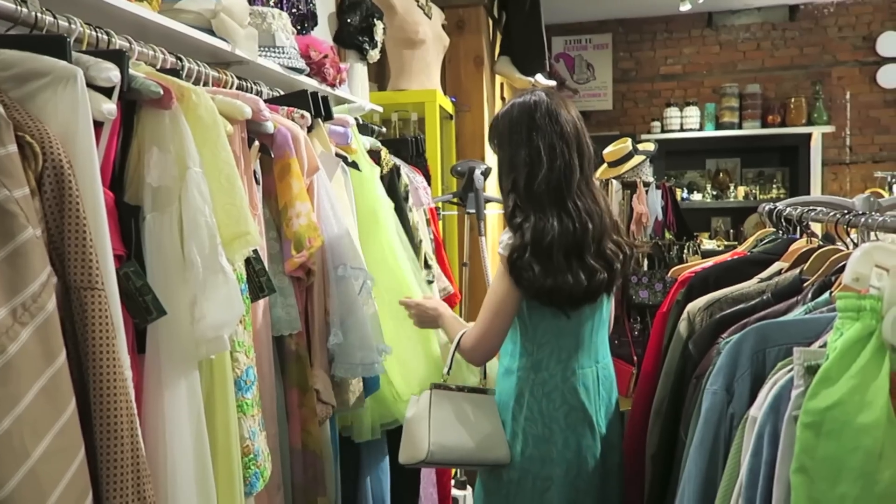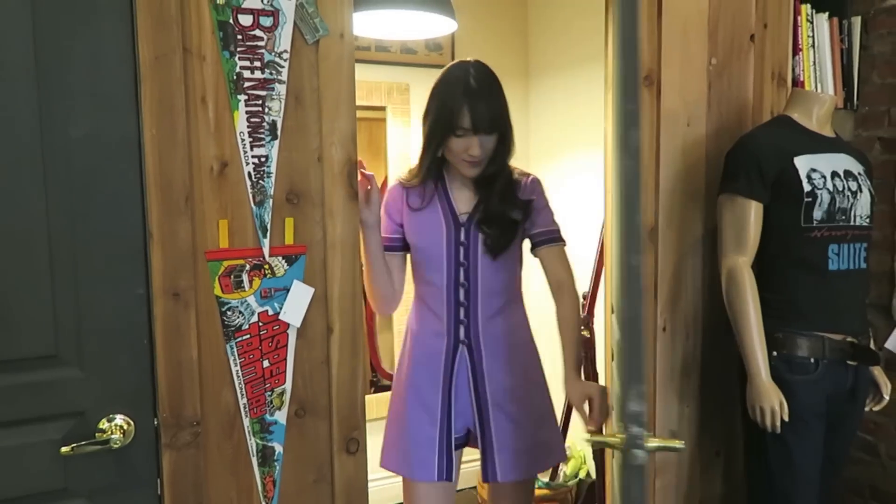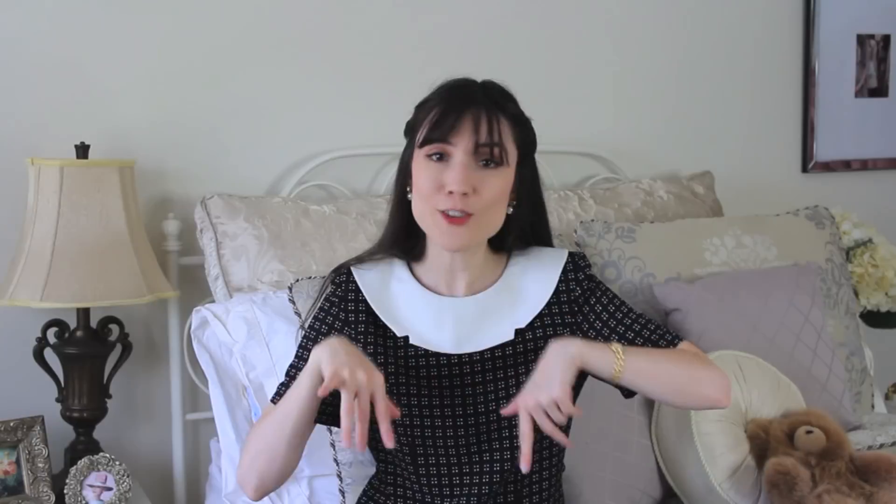If you watched my birthday vlog, you saw that I went to Vintage Soul Geek — I'll link that video below. When I was there shopping on my birthday, the owner mentioned they were having a garage sale the next day, with everything for like one to ten dollars — really reduced prices. So I went early and was able to find some really cool pieces.